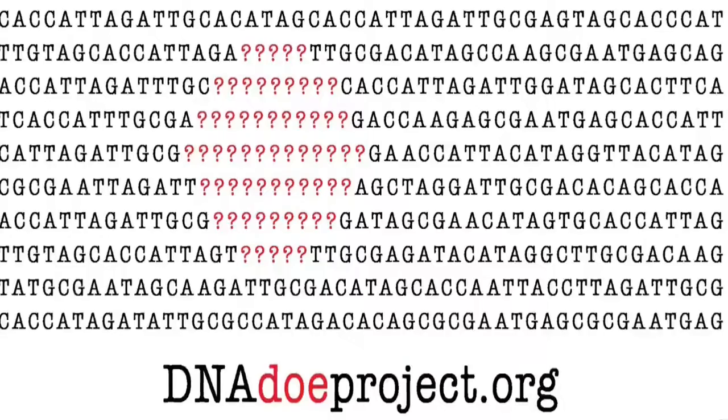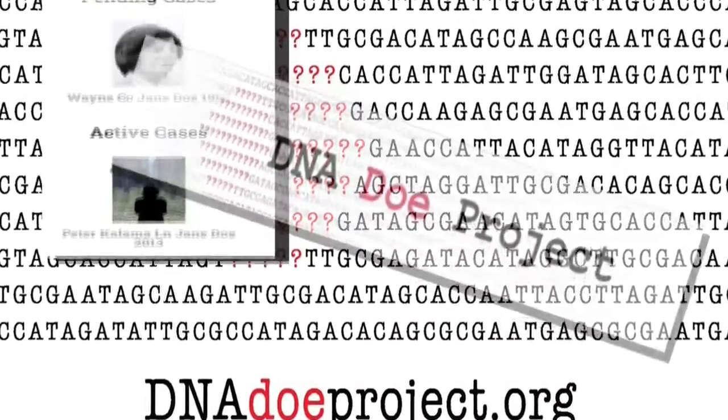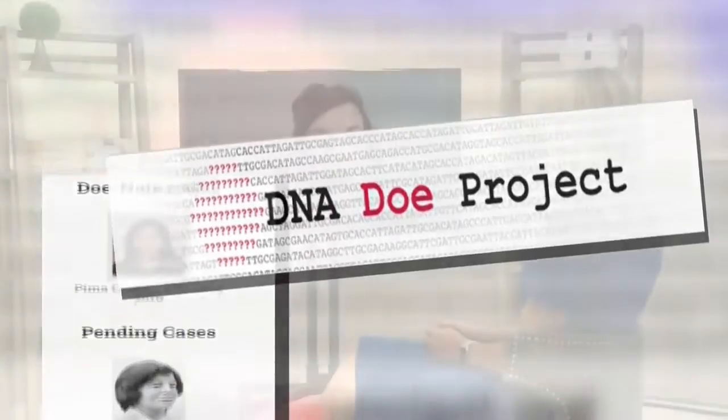Karen Binder works for the DNA Doe Project. The DNA match list is the most important part of a case in genetic genealogy, because through the person's DNA matches, that's how we can figure out their family tree.